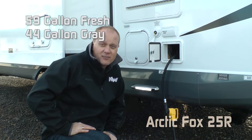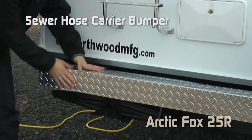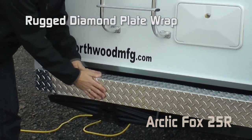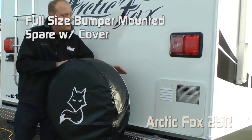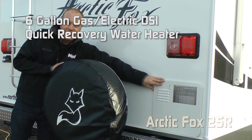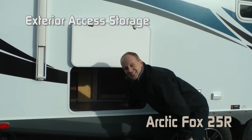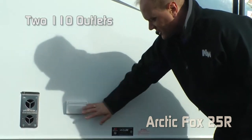Capacities for the 25R are 59-gallon fresh, 44-gallon gray, and 35-gallon black, with blackwater flush. Exterior shower kit. Sewer hose carrying rear bumper with diamond plate wrap, full-size bumper-mounted spare, and a 6-gallon gas-electric DSI quick recovery water heater. Even more exterior storage underneath the bathroom and kitchen. For your convenience, two 110 outlets on the door side.